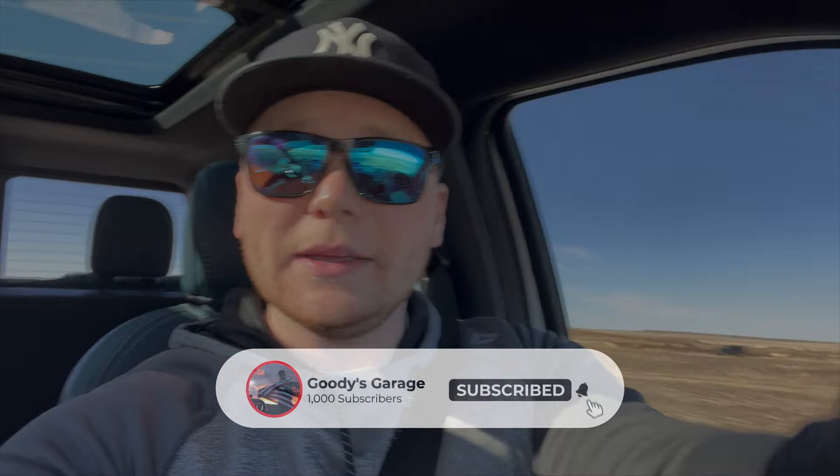The tires I got are the Falken Wildpeak AT3Ws in size 285/45/22 — definitely a unique size. Falken just released this size for this model of tire and there are not a lot of YouTube videos or Instagram posts about them. Hopefully this is a first for some folks. If you're looking for a 285/45/22 in this tire, it is kind of hard to find, but they look and perform really good. I'm excited to show you guys — we'll have some clips before and after this intro.